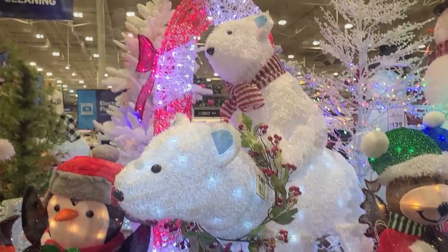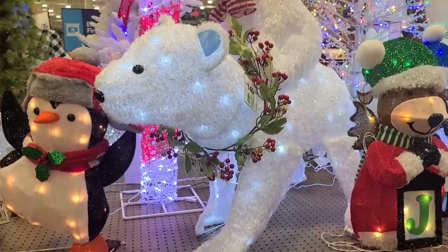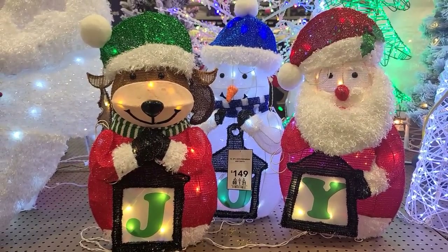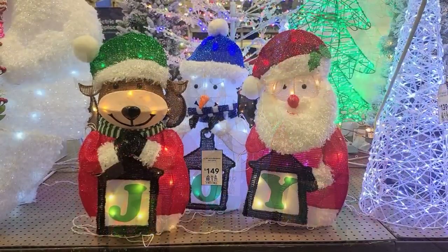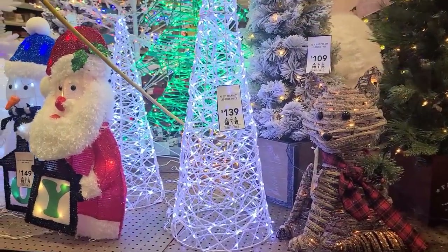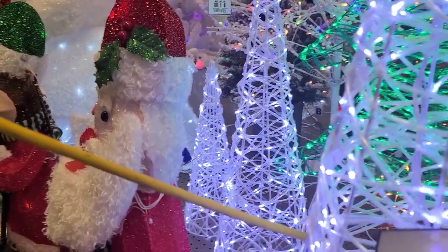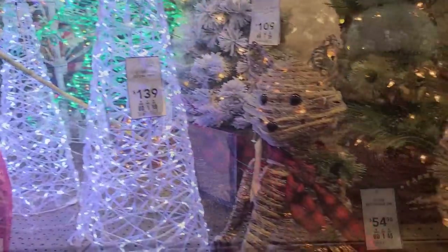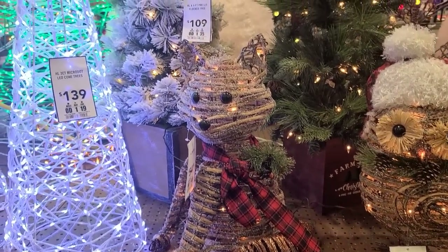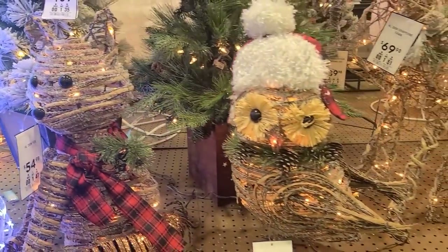These are very bright — looking at this phone you can't really see how bright they are, but in person they're pretty bright. A three-pack for $149, these are 27 inches tall. Three trees for $139, small ones. The fox is 20 inches tall, he's $55. He looks like he'd go good in a log cabin. And this owl would go along with him.